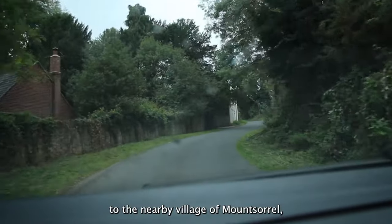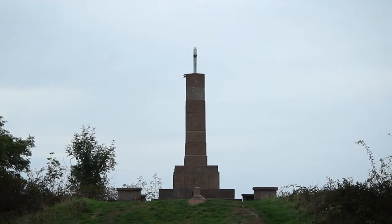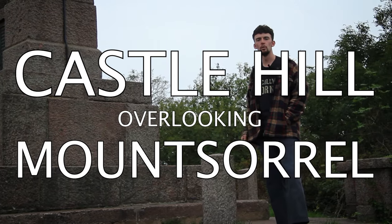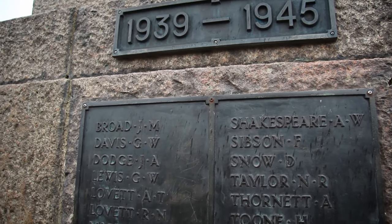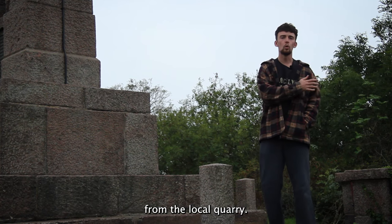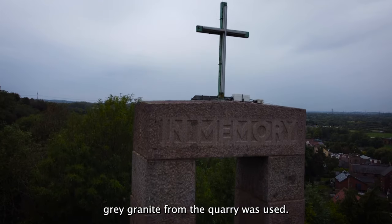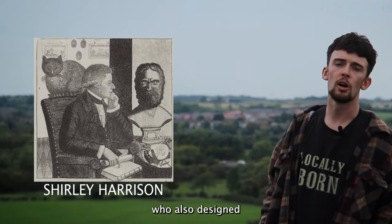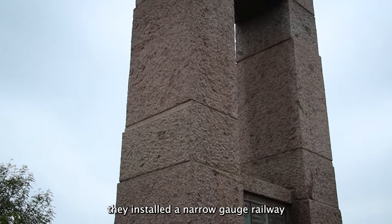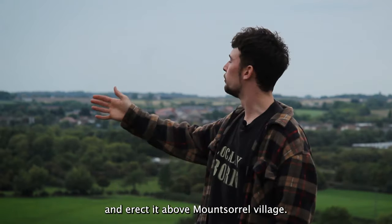We are now on our way south to the nearby village of Mount Sorrel to see our final monument of the day. We're now on top of Castle Hill overlooking Mount Sorrel, with the war memorial built in 1926 to the 73 men who lost their lives in the First World War. The memorial here is made of red granite from the local quarry — in the construction of monuments in Anstey, Rothley and Woodhouse Eaves, grey granite from the quarry was used, but here the special red granite was used. The monument was designed by local architect Shirley Harrison, who also designed De Montfort Hall and the Usher Hall in Edinburgh. To get the granite up on top of the hill, they installed a narrow-gauge railway but without a locomotive, using pushes and pulleys to bring the granite up and erect it above Mount Sorrel village.